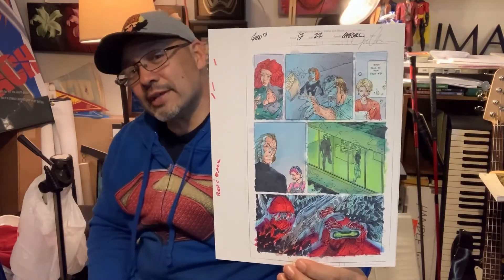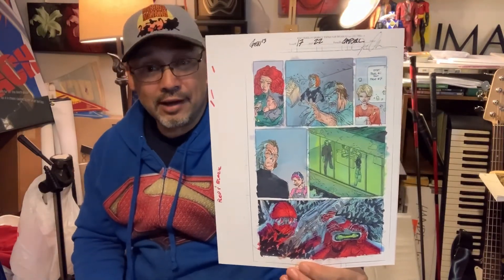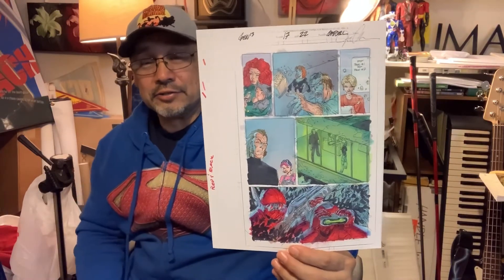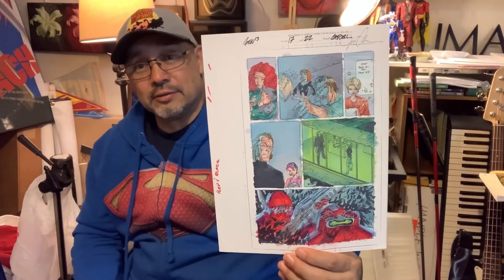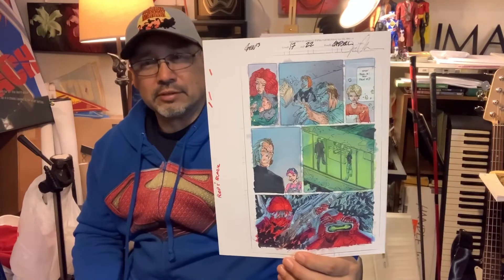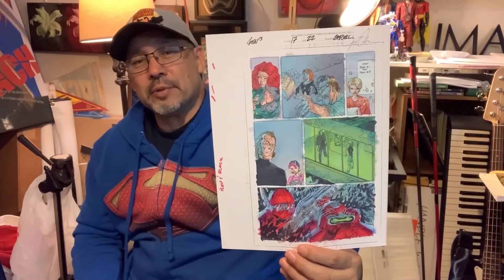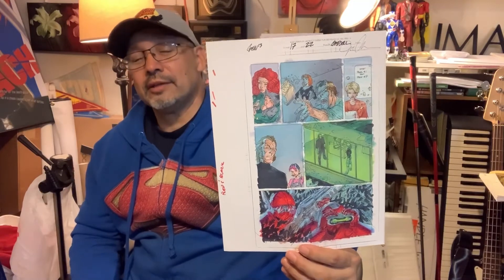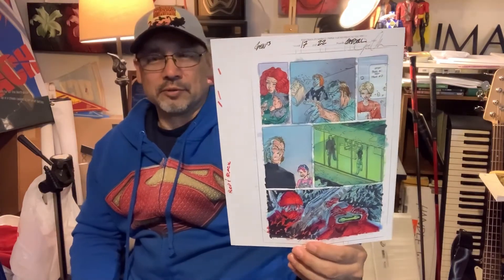Get your hands on one of these at 5jcollectibles.com. Check it out — click under Jeff Scott Campbell or Gen 13, it should be under there. If you have any questions about any of these, please send me an email — just reach out to me and I'll work with you.